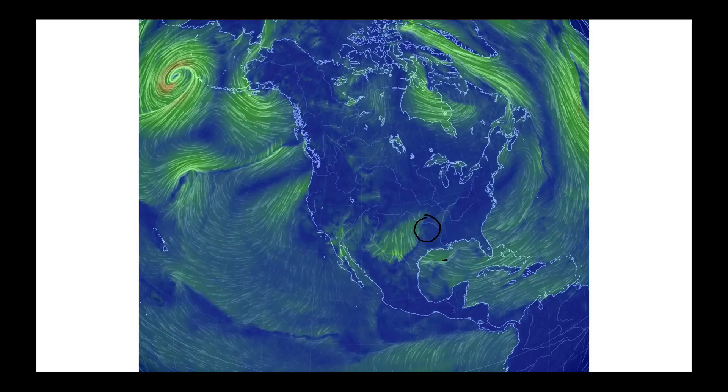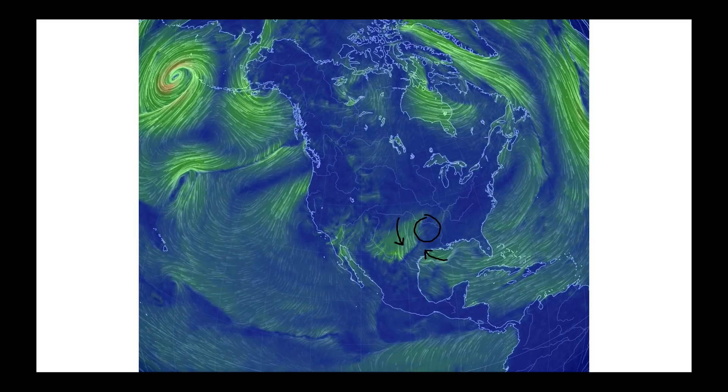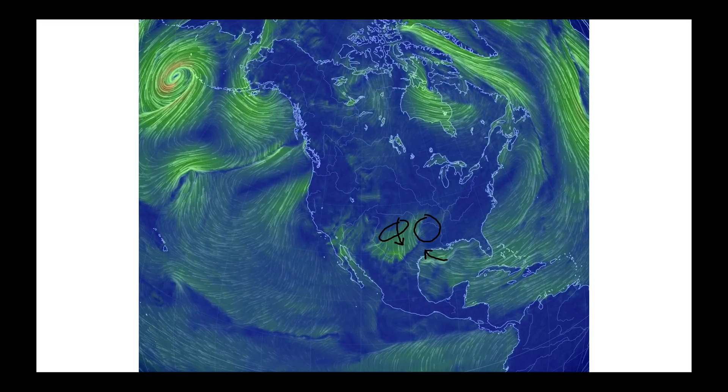You can see the low pressure system forming at the surface. On one side of it, we're drawing in quite a bit of warm, moist air, and on the backside, quite a bit of colder air coming in. That's actually going to increase our winter weather threat in parts of Texas, New Mexico, and southern Colorado today.